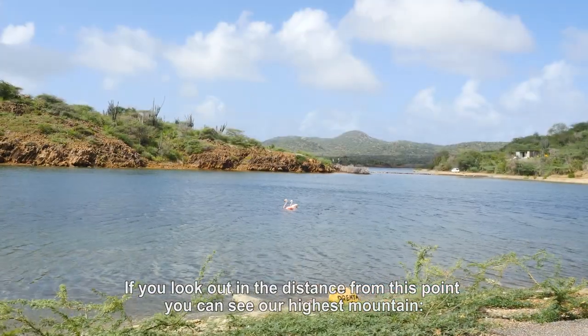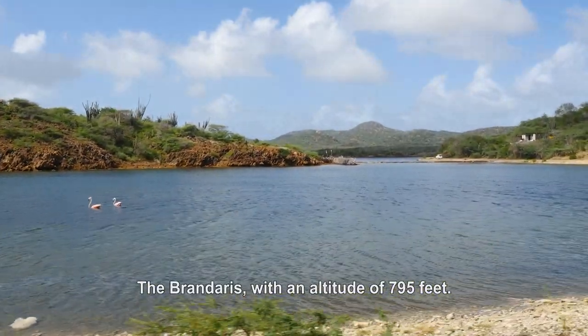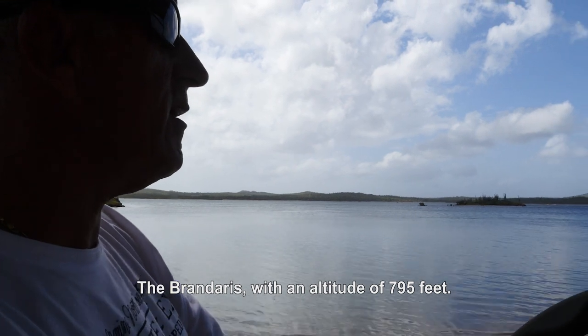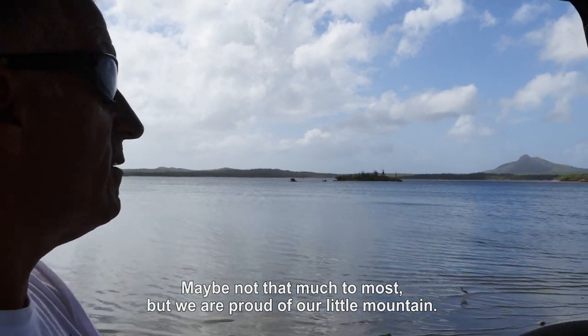If you look out in the distance from this point you can see our highest mountain, the Brondares. With an altitude of 795 feet it may not be much to most, but we are proud of our little mountain.